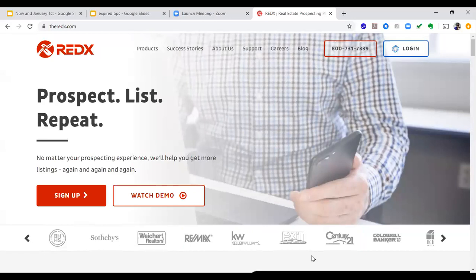I've used everybody that's out there. The thing about RedX is they mine their own data. Expired listing data is mined data, meaning somebody has to go out there and figure out what the phone number is. RedX is a company I've been using for over 10 years. Every time I've changed to somebody else, I've always went back.